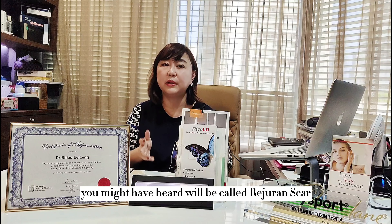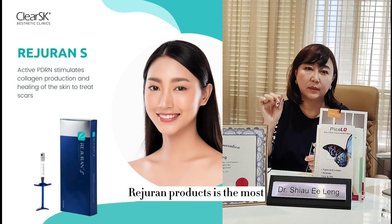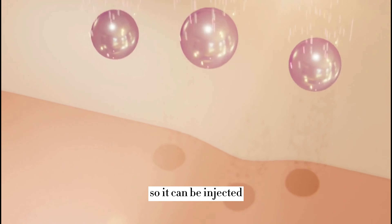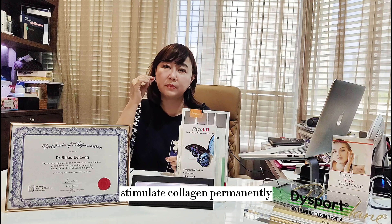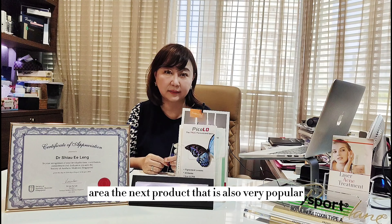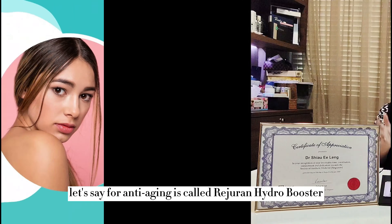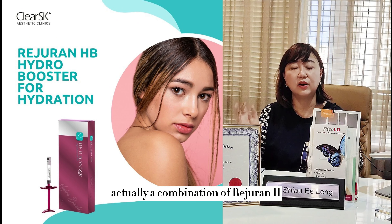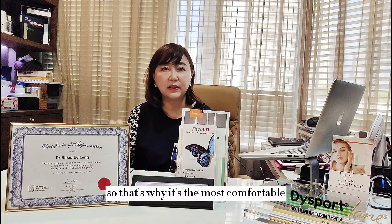The newer product, Rejuran Scar, is the thickest and highest-density of all Rejuran products. It can be injected into pitted or depressed scar areas to fill them up, and typically requires an average of 4 to 6 sessions to stimulate permanent collagen growth, filling the entire scar area. Another popular product is Rejuran Hydro Booster, which combines Rejuran H with minimally cross-linked hyaluronic acid for skin hydration. It also contains lidocaine, making it the most comfortable Rejuran injection for those noticing early signs of skin aging.